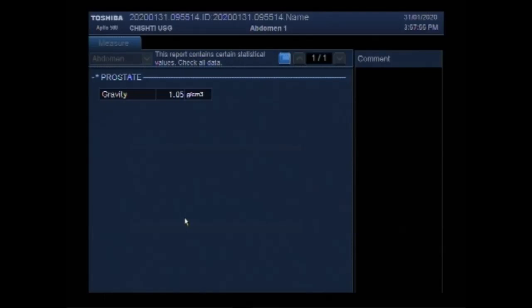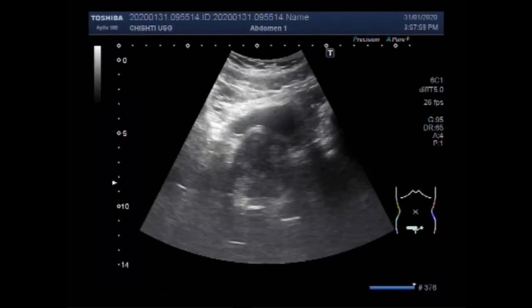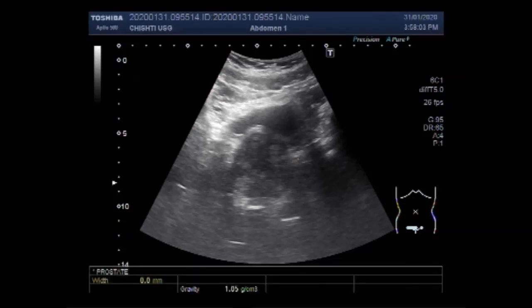Now again, you can see the measurement. This measurement was of the previous patient perhaps, and it measures about 49 mm × 51.1 mm × 54.2 mm, so the size measures approximately 74.53, approximately 75 grams.